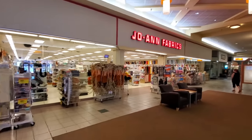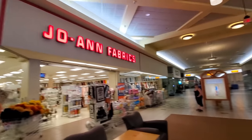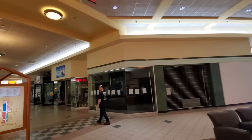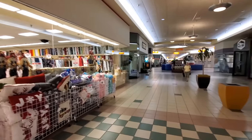Look at this. We got Joanne Fabrics over here with the old Joanne sign up there. That's pretty cool. And I'm not sure what this was, but it's vacant now. We're just going to kind of take a walk through here.